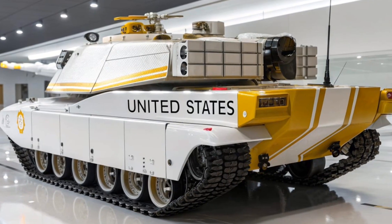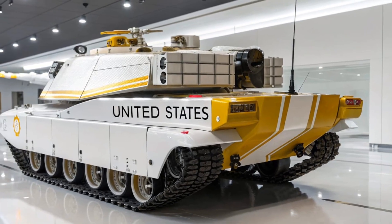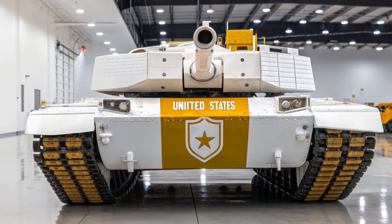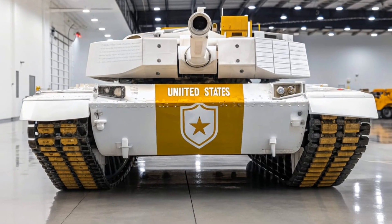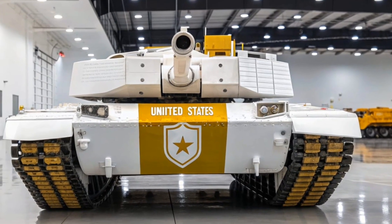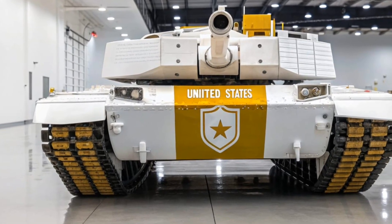Even today, the Abrams is undergoing modernization programs to extend its service life into the coming decades, with upgrades including improved sensors, lighter armor materials, advanced communications, and new active protection systems. Some experimental models are even being adapted for hybrid or alternative power sources to reduce fuel dependency.